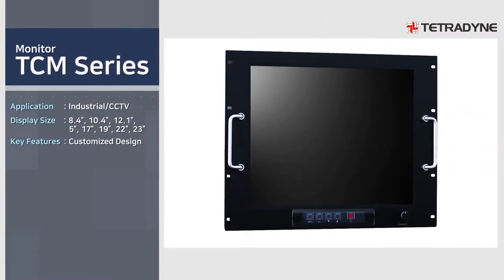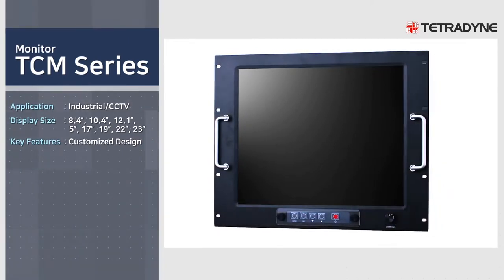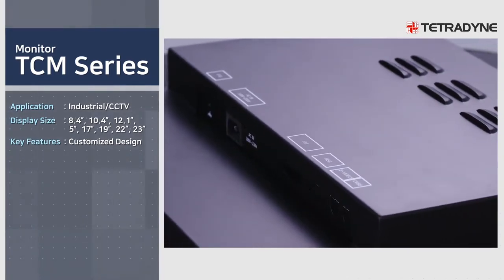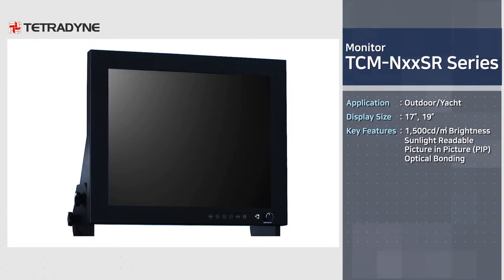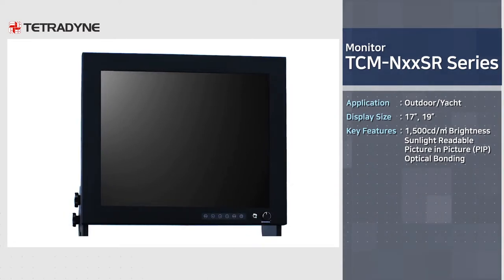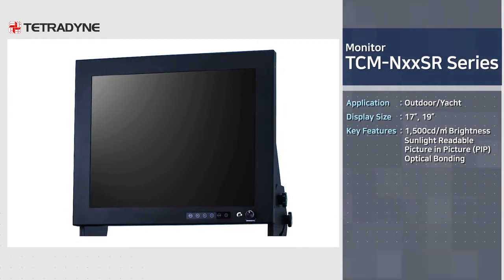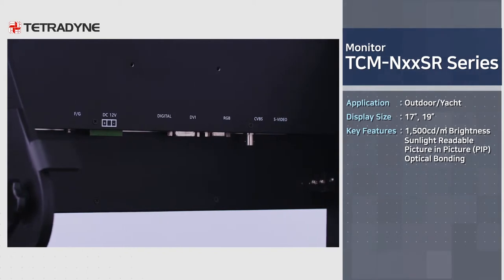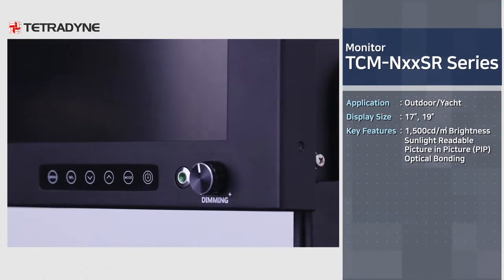TCM series is an industrial product used in CCTV systems and semiconductor-producing equipment, and may be customized by size and design for different purposes. Widely used outdoors, on yachts, etc., the TCM NXX SR series is a high-brightness product that shows great visibility even outdoors with strong sunlight, featuring picture-in-picture, full digital dimming, and optical bonding.